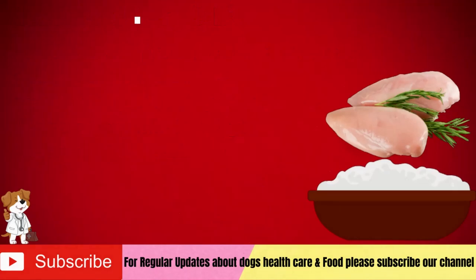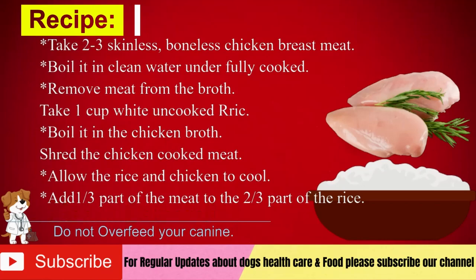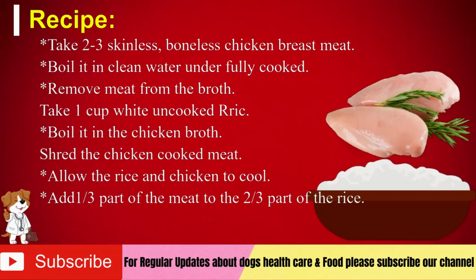Recipe: Take 2 to 3 skinless, boneless chicken breast pieces, boil in clean water until fully cooked, then remove from the broth. Take 1 cup white uncooked rice and boil it in the chicken broth. Shred the cooked chicken meat and allow the rice and chicken to cool. Add 1 third part of the meat to 2 thirds part of the rice and mix them. Your recipe is ready and you can feed it to your dog. Do not overfeed your canine — feed the recipe on your dog's actual meal schedule and continue the meal for 2 to 3 days. You can also use DR rice for dogs; the link is in the description.